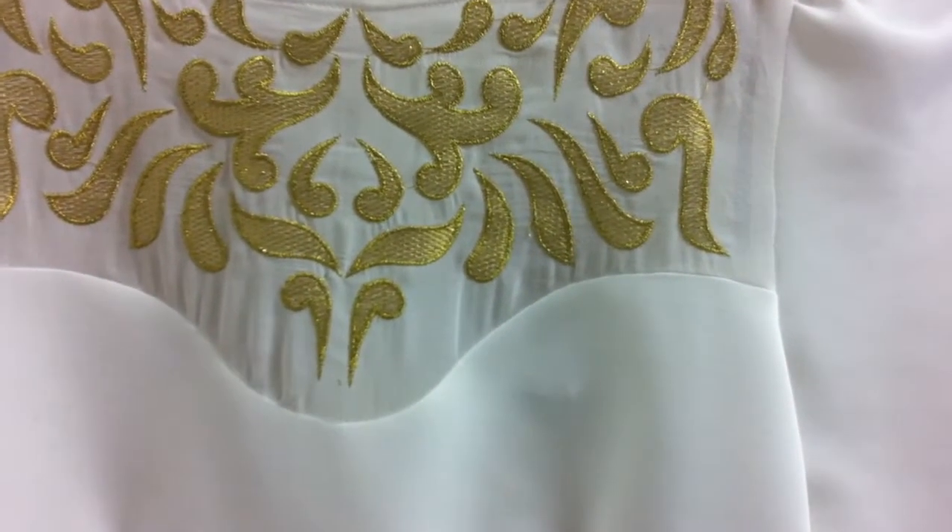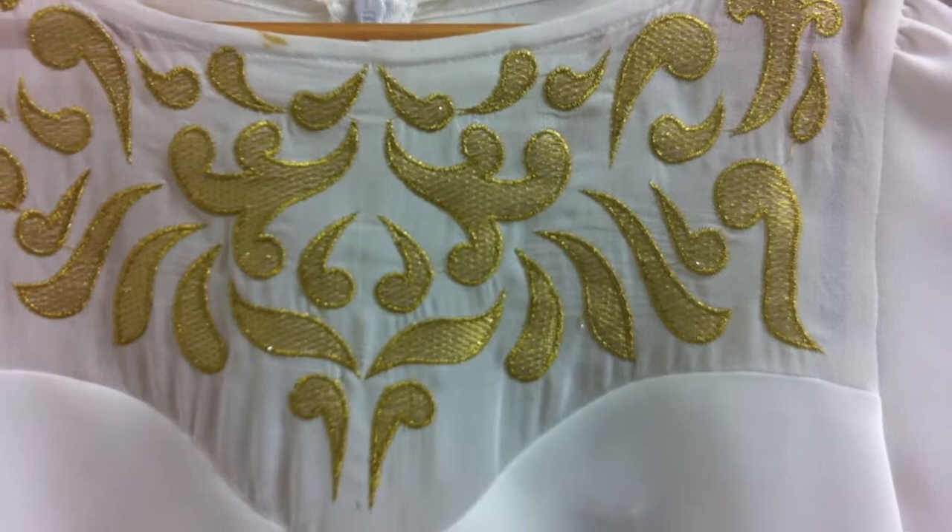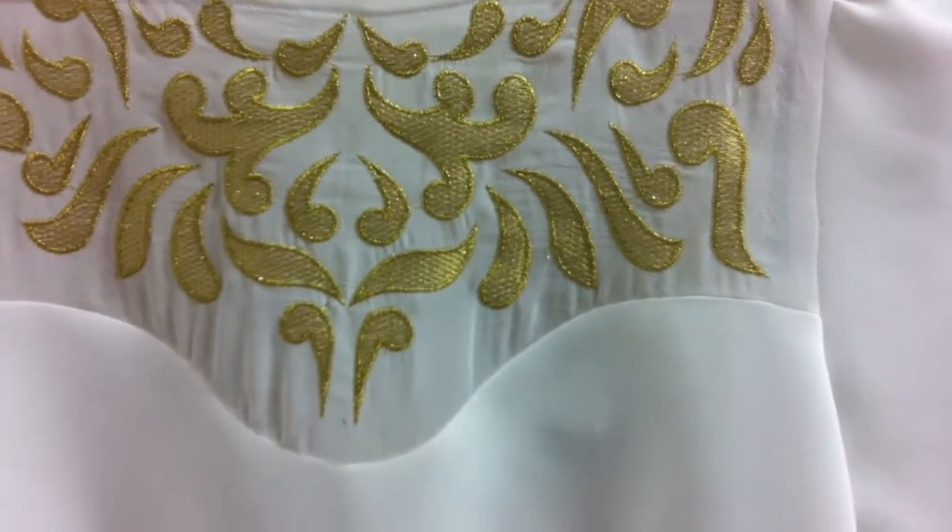Our 3 quarter sleeve embroidered dress comes in white with the gold and also cerise with the black. It hasn't been as strong as some of the other pieces. It has a little varied hemline down the bottom.